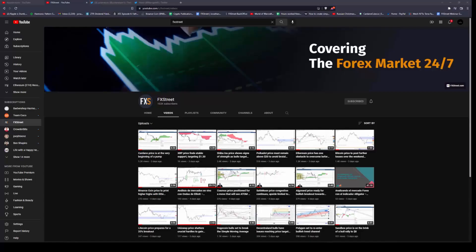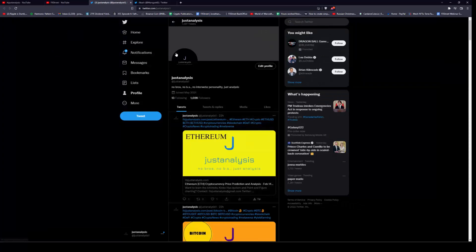Welcome to FX Street. If you like what we're talking about and the content we are producing, head on over to YouTube, hit that subscribe button on our channel, and you can follow me individually at JustAnalysis1.